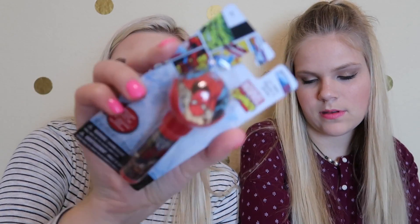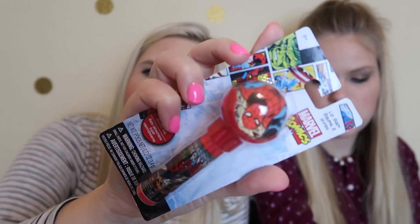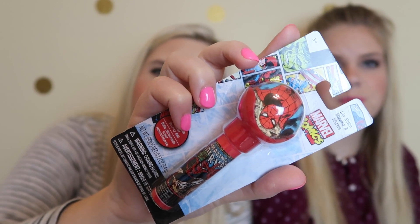Nicole, if your boys like Spider-Man they will like these. It's like a bouncy ball — it's Spider-Man — and then the bottom of it has lip balm in it. So it has a bouncy ball and then lip balm. We got four of these; my mom is going to use them for some kind of gift.